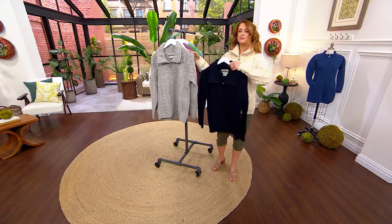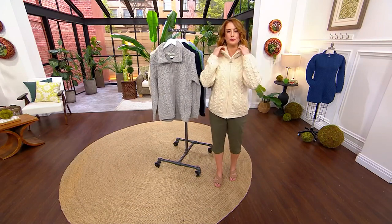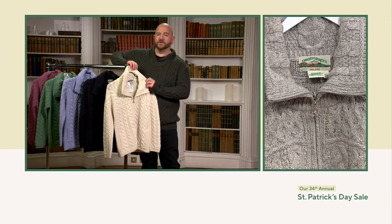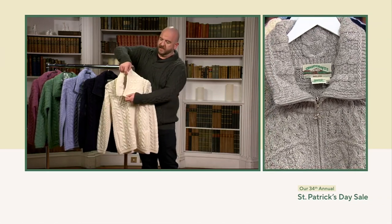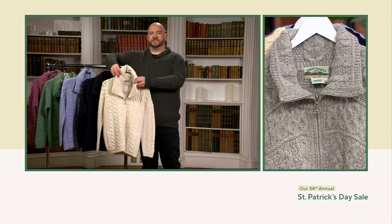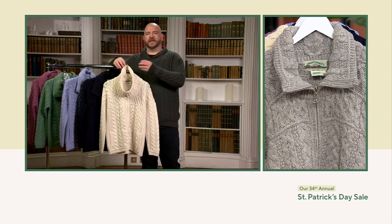The thing that you notice first of all is this beautiful double collar. The color actually has two layers of material on it. Having the layer on the inside means that if you fold it in or out, you've got the same pattern on both sides. But also, it gives it a little bit of structure, which means you can actually zip that up into a funnel neck.